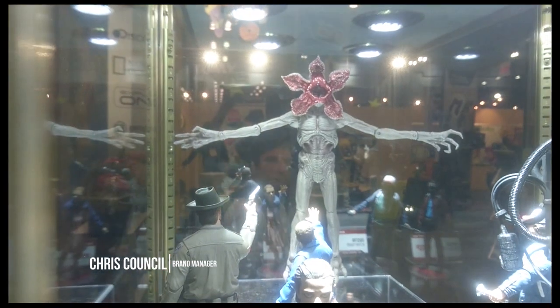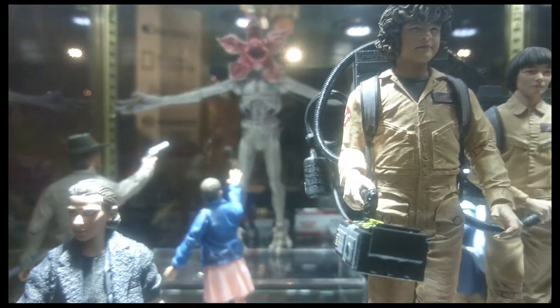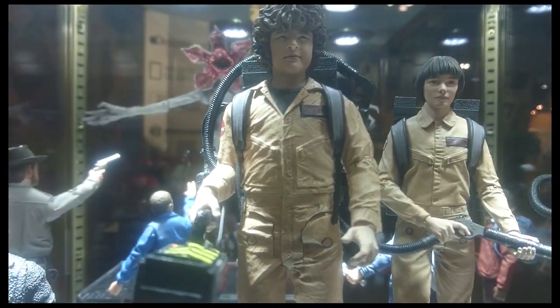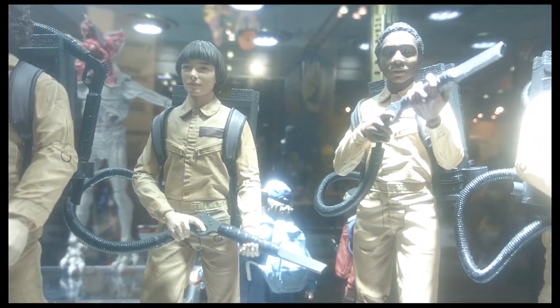I'm Chris Council, Brand Manager of McFarlane Toys. So it'll be out this fall, around October, kind of like Halloween. We did get the license a little bit later, so that's why you're seeing it come out this coming Halloween versus when it actually aired.